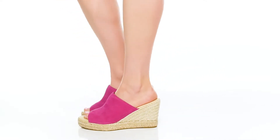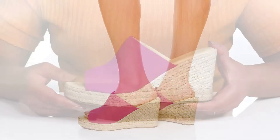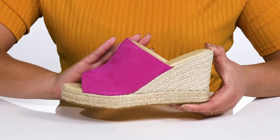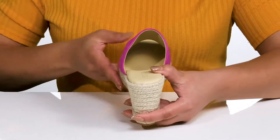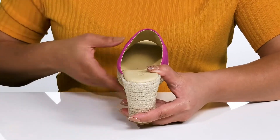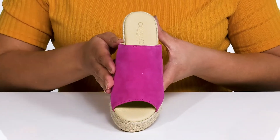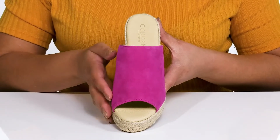You'll wow them all wearing these cute heels by Cordani. They feature a suede upper with an open toe silhouette and a wide band that goes over the vamp to lock them into place. With a wide opening made for easy slip-on, these have a simple yet dressy design that comes in three different colors, giving you lots of versatility with its bold and vibrant style.